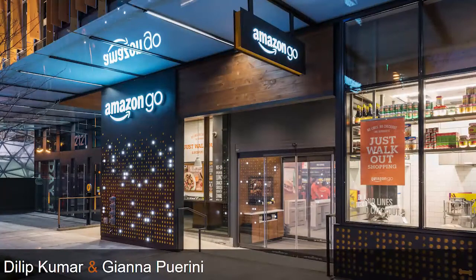Hello, my name is Jeffrey Dastin. I write about Amazon and e-commerce news for Reuters. I'm thrilled to be here with Jonna Perini and Dilip Kumar, who are the architects of Amazon's store without checkout lines, Amazon Go.